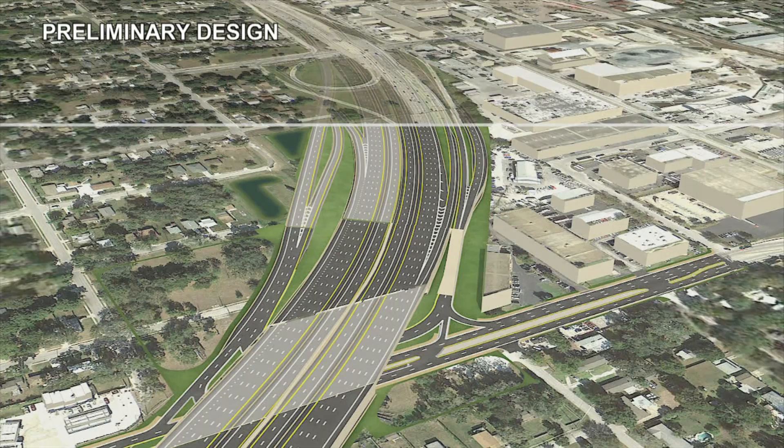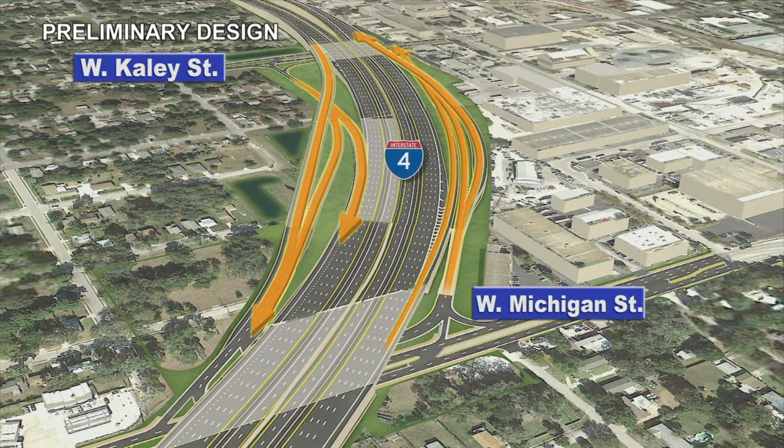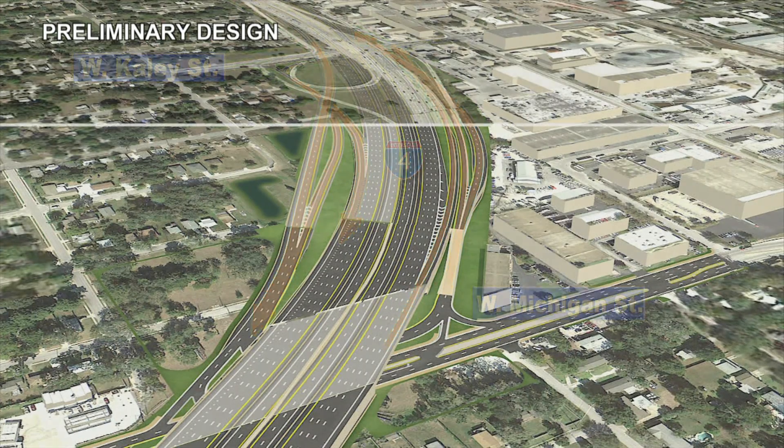As I-4 approaches downtown Orlando, operational improvements will be made to the Michigan and Cayley Interchanges by braiding the on-ramps with the off-ramps. This will eliminate the problematic weaving section on I-4 while maintaining access between these two closely spaced interchanges.